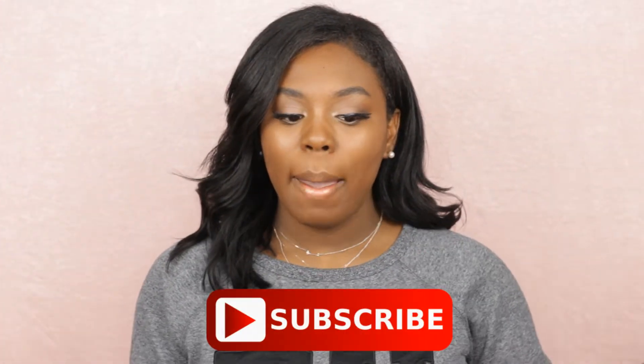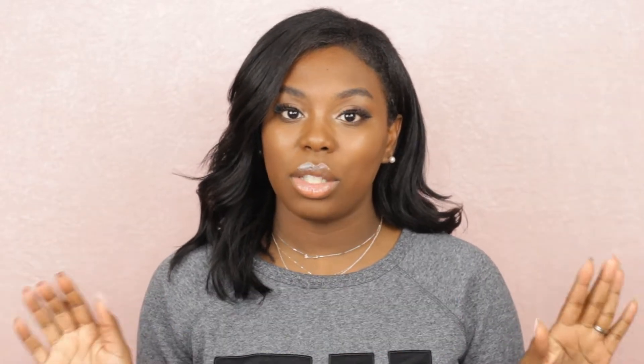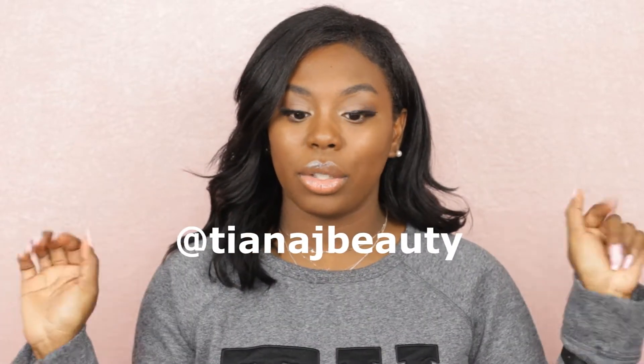If you guys are interested in seeing what those favorites are, please keep watching. Before we get into the video, please subscribe to my channel, make sure you hit the bell notification so you don't miss out on any more of my uploads, and also follow me on my Instagram which is here on the screen.